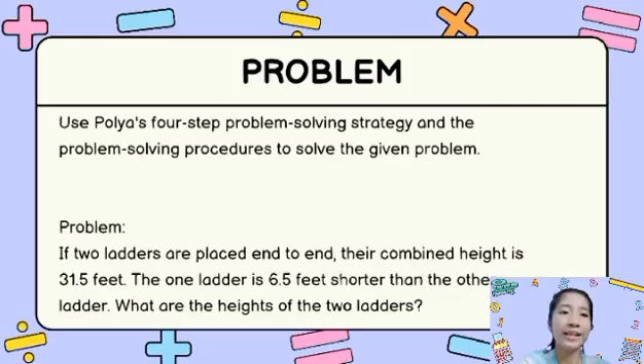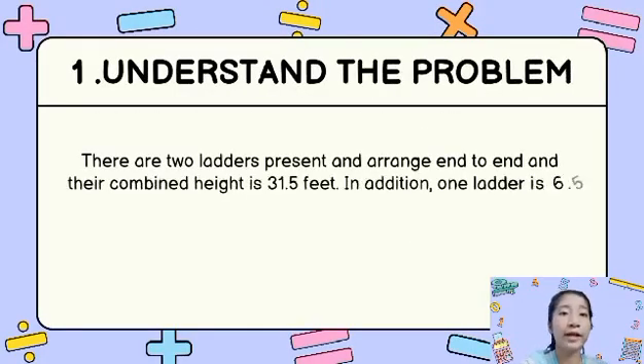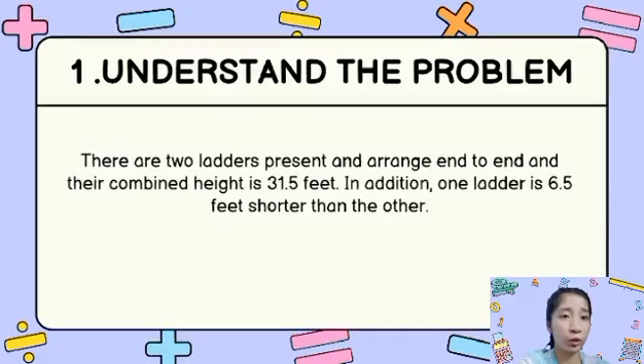So, without further ado, let's find out. The first step is to understand the problem. There are two ladders present and arranged end-to-end, and their combined height is 31.5 feet. In addition, one ladder is 6.5 feet shorter than the other.